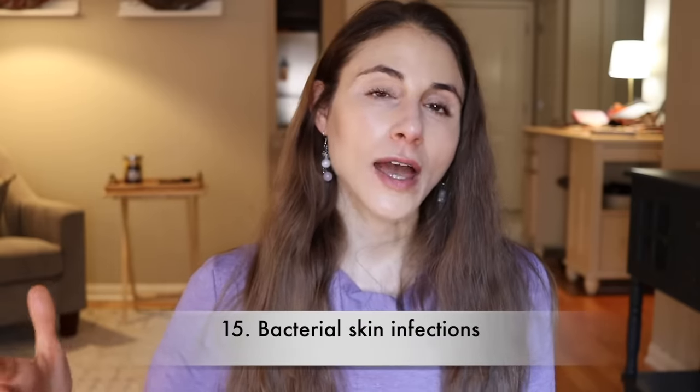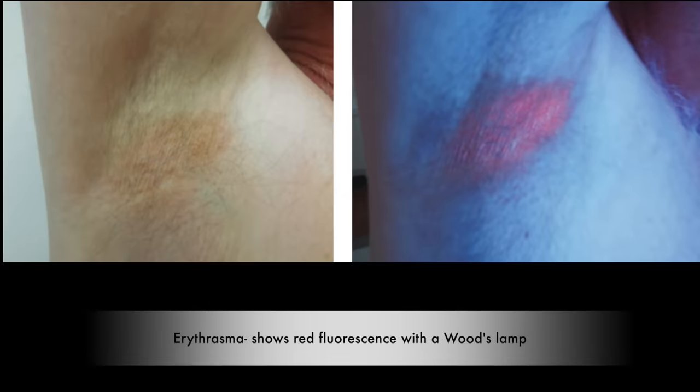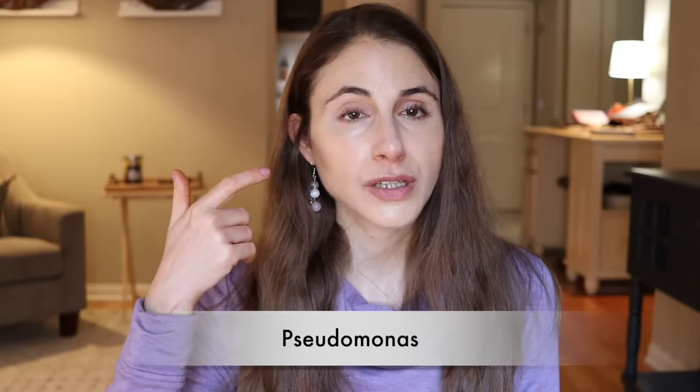Number 15, another type of infection is going to be a bacterial skin infection. Similarly to why diabetics are at risk for yeast infections, they're likewise at risk for a variety of bacterial infections. Staph bacteria can cause impetigo; it can cause folliculitis, which is an infection of the hair follicle. Diabetics can get a type of skin infection called erythrasma — a red, painful rash due to a bacteria called corynebacterium. Pseudomonas is a bacteria that can infect the ear and cause an ear infection, but in diabetics, because of their poor circulation and impaired immune system, that bacteria can actually turn deadly in the ear — it can get into the bone and actually get into the brain. It can be life-threatening.